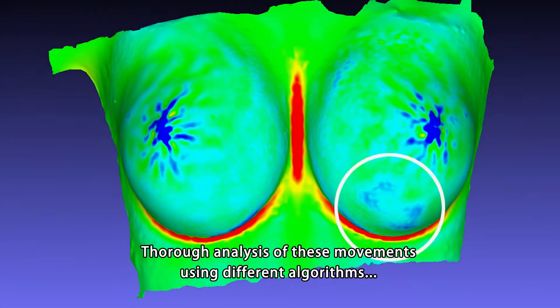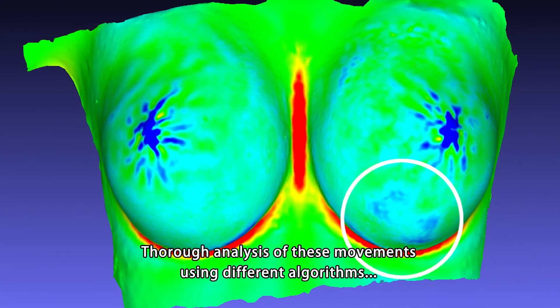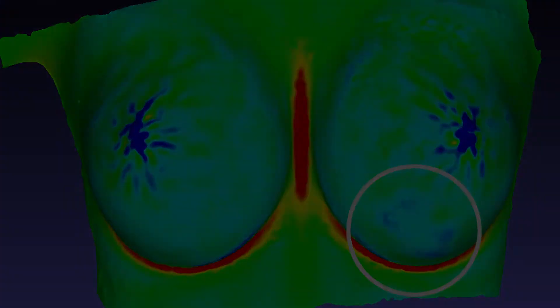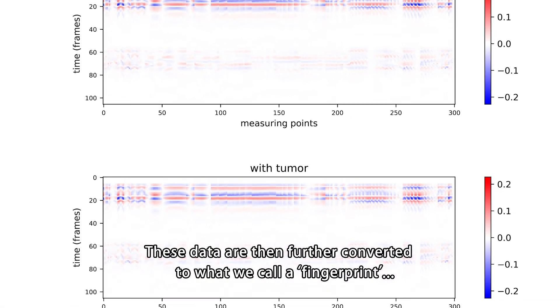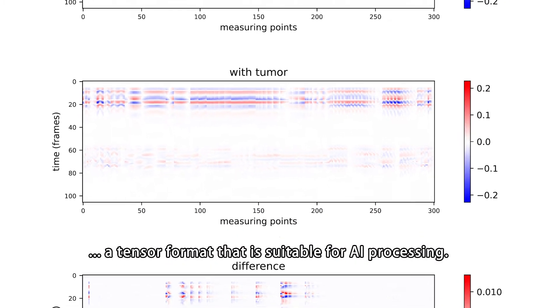Thorough analysis of these movements using different algorithms reveals unexpected distortions and changes in volume, shape, and color. These data are then further converted to what we call a fingerprint — a tensor format that is suitable for AI processing.